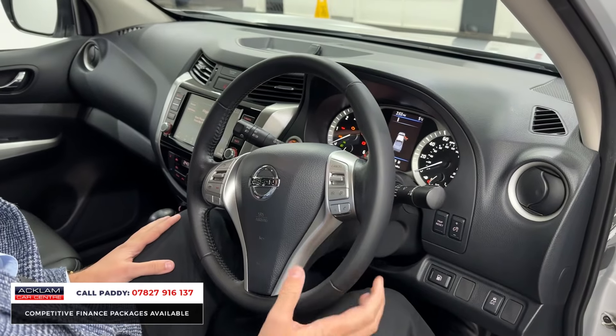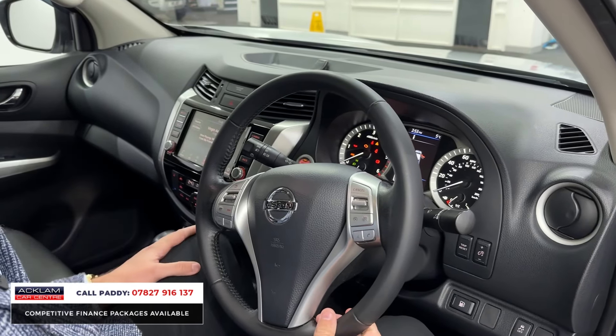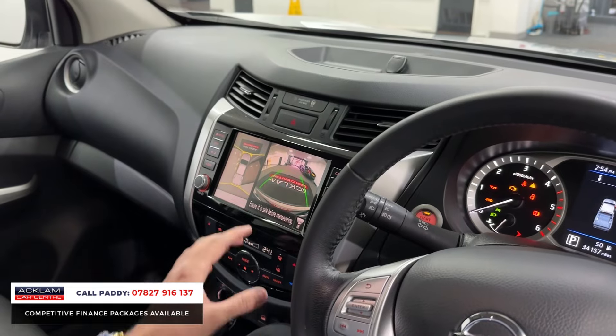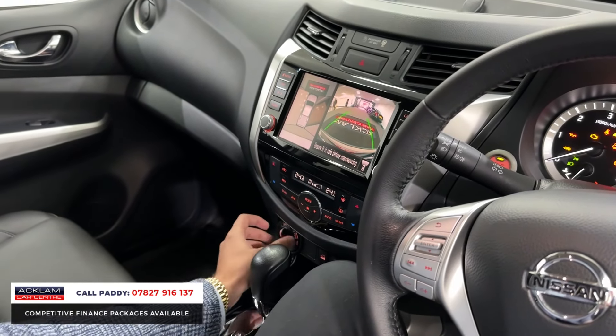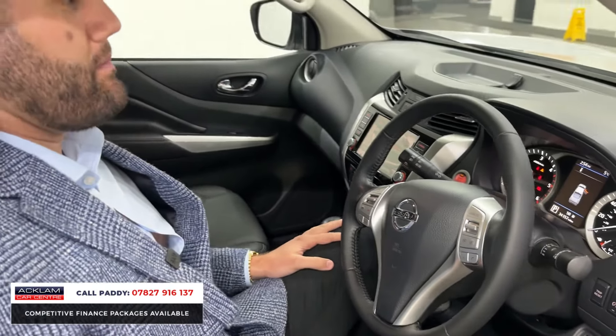It's got satellite navigation — if I pop the map up, it's dead easy to use with a nice big screen. It also has a 360 surround camera, so if you're going to and from caravan parks or jobs, you've got great visibility all around. There's dual zone climate control, and it is a four-wheel drive, but you've got the option to choose that down here — so if you're going slightly off-road or need extra traction, it's there.